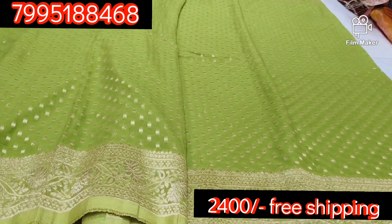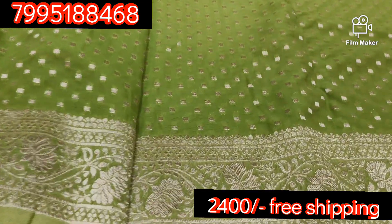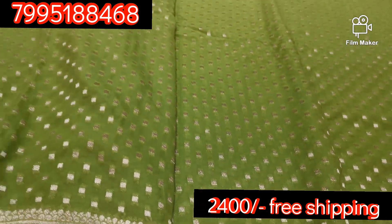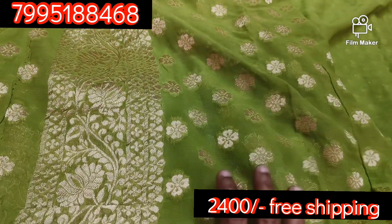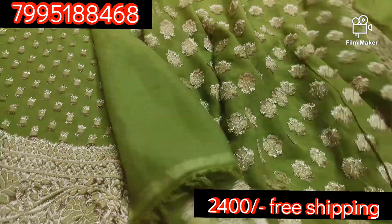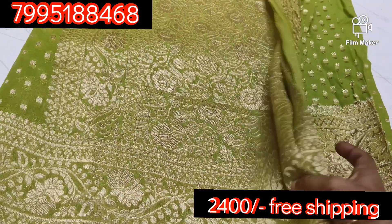Next is a parrot green color combination. It is a gloss design. This is a brown blouse. It has a white blouse today.